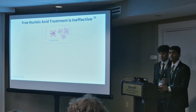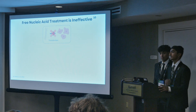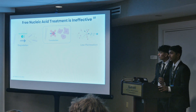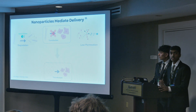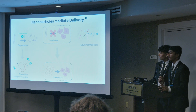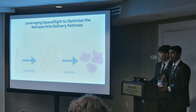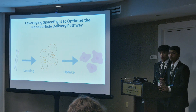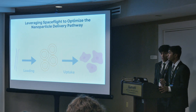Unfortunately, transfecting nucleic acids directly into cells is ineffective, because they're quickly degraded by nucleases and they can't permeate through the cell membrane. Ideally, these compounds are packaged in nanoparticles, which both protects them and allows for permeation. This nanoparticle delivery pathway consists of two main steps, and these steps are often a barrier for gene delivery on Earth due to their inefficiency.